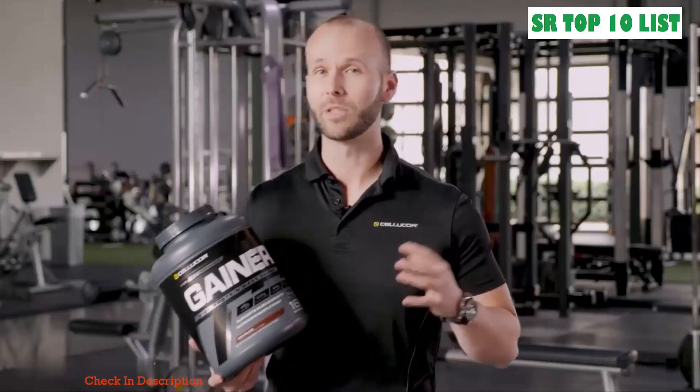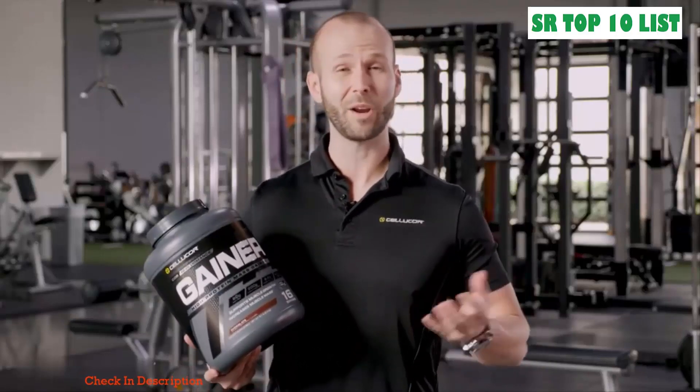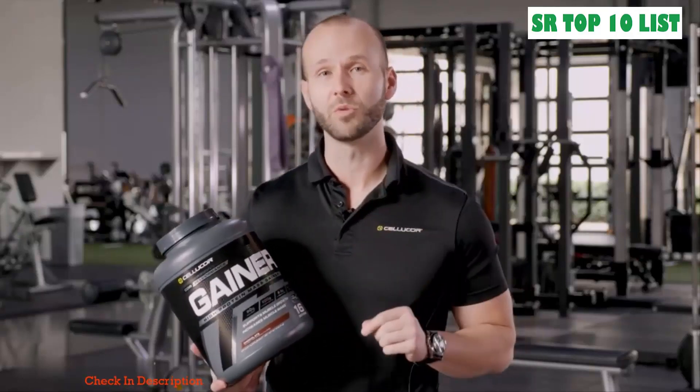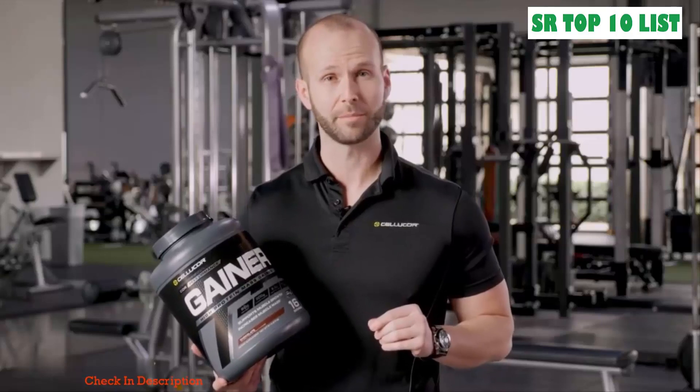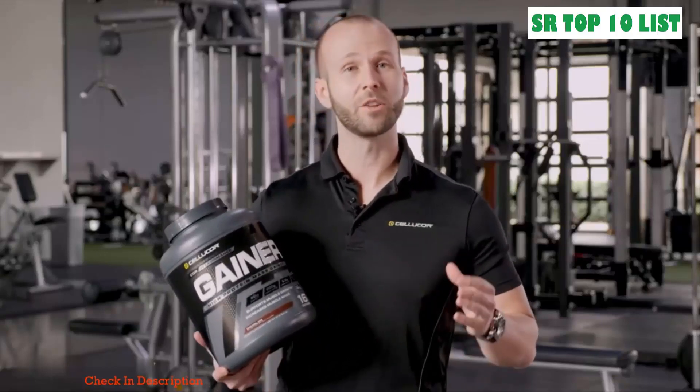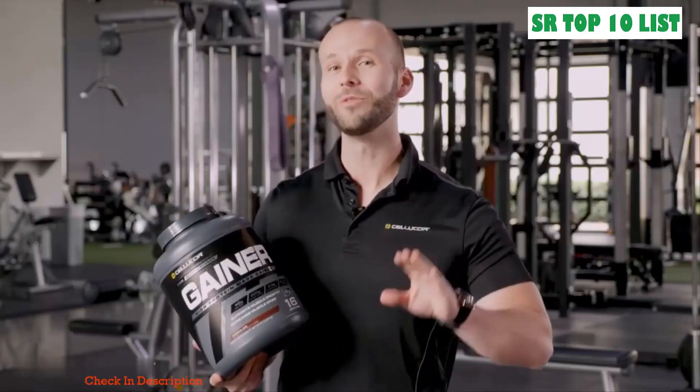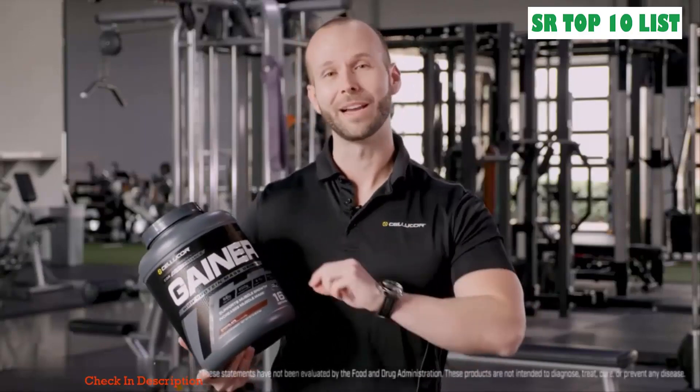Core Performance Gainer is a very versatile product that can be taken in the morning, in between meals, post-workout, or even right before bed. You can also vary the serving size based on your individual fitness goals and training program. If your goal is to increase muscle mass and support muscle growth, try the delicious gluten-free Core Performance Gainer by Cellucor.